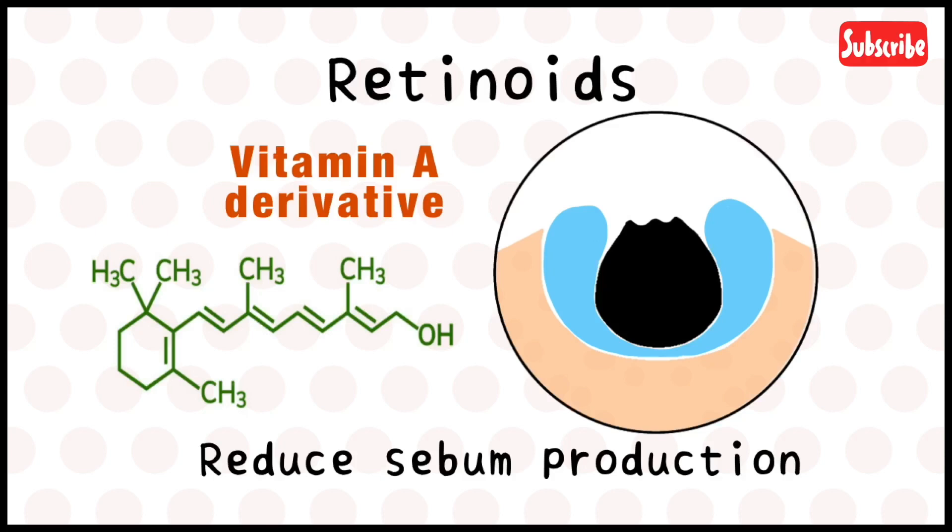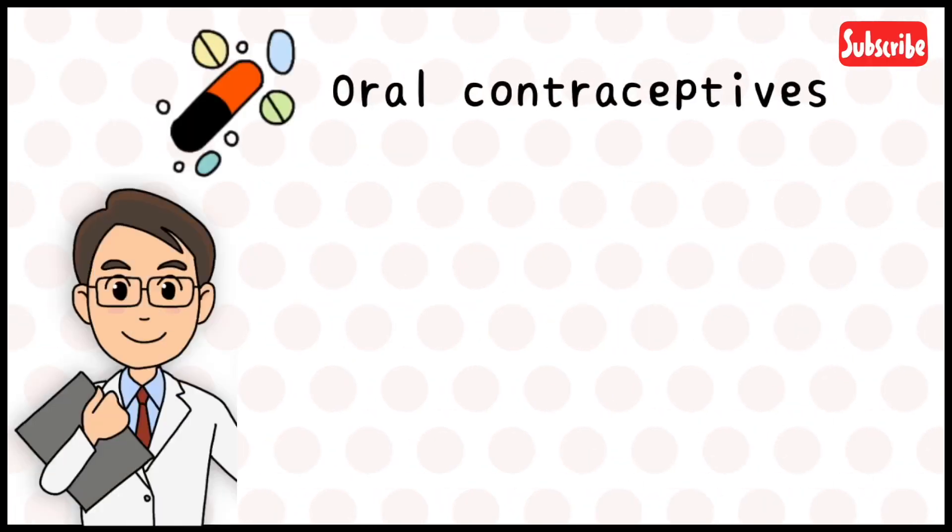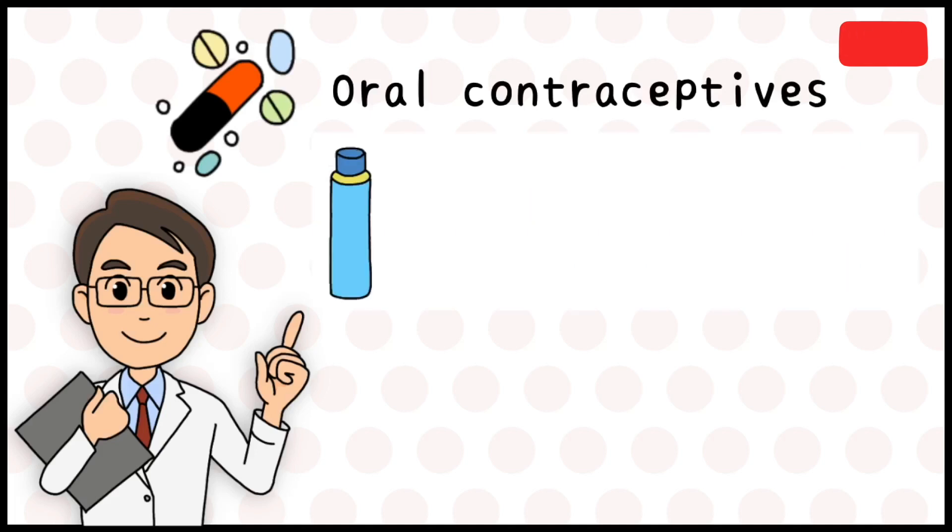Doxycycline, an antibiotic, may also be used to treat moderate to severe cases of acne that do not respond to topical treatments. In women, oral contraceptive pills have been known to control acne by modifying hormone levels in the body.